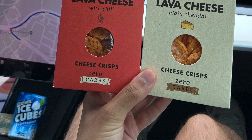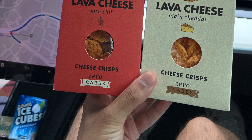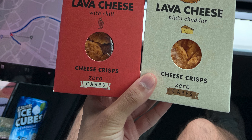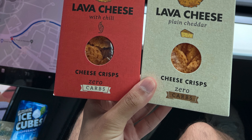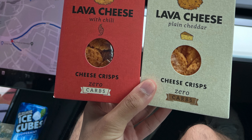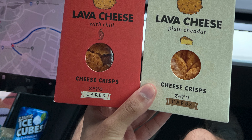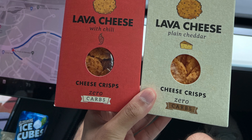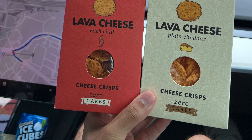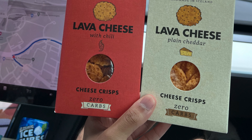This one isn't technically a meal but it is a snack. One of my friends just went to Iceland and brought back this thing called lava cheese — one with chili and one with just plain cheddar. If you ever get a chance to go to Iceland, these are very good. They're basically cheese crisps, but they have a little bit of kick, at least the chili one. I really enjoyed it.